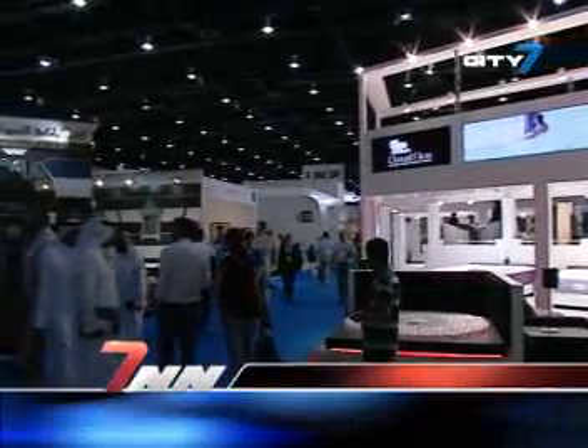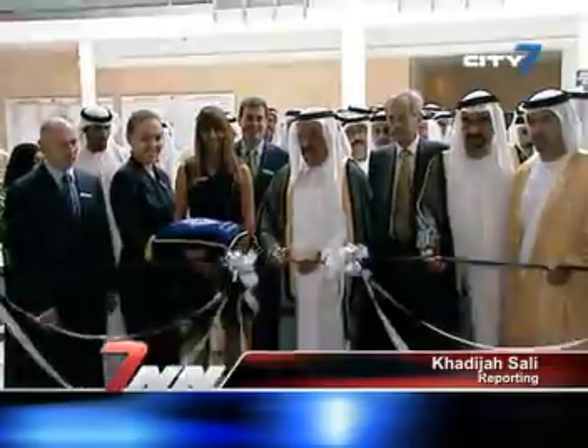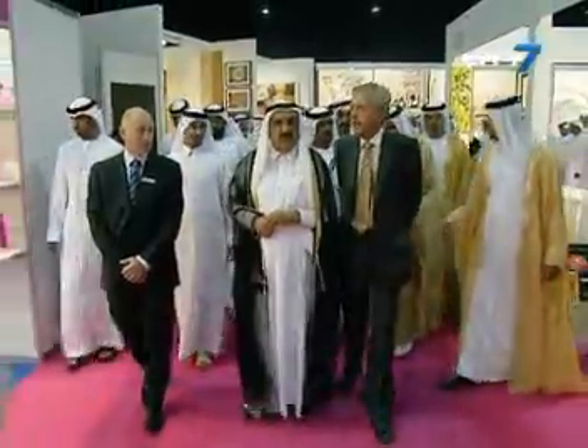It's a busy start for designers, architects and companies on day one of Index. His Highness Sheikh Hamdan bin Rashid Al Maktoum, Deputy Ruler of Dubai and Minister of Finance, opened the event that annually attracts participants from across the globe.